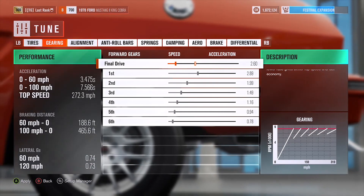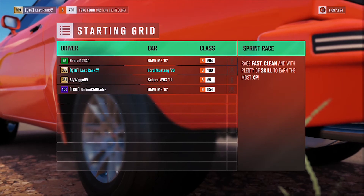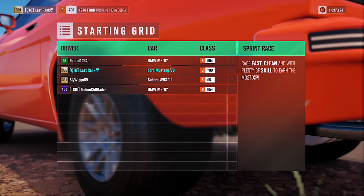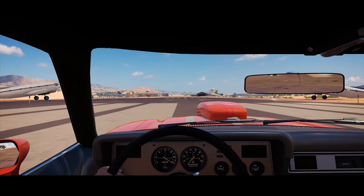Let's take this thing out to the drag strip. We've managed to get a B-class drag going here — let's see what this thing can do. I'm ready! Other people have got BMWs and Subarus — I'm gonna destroy them, watch this.